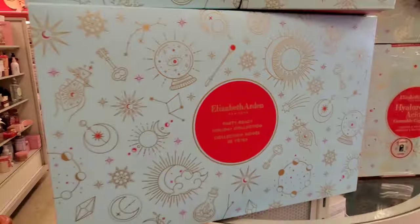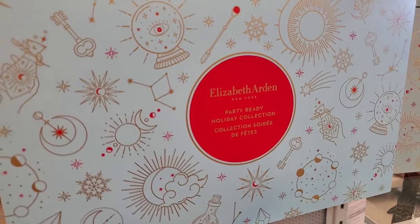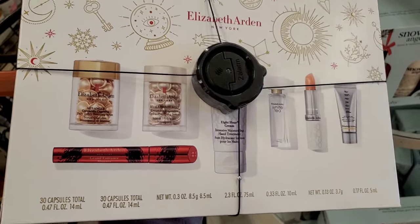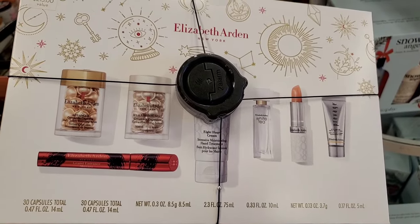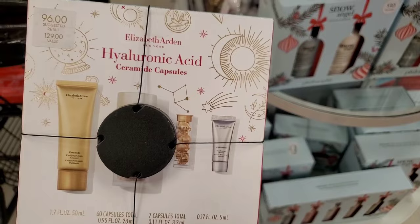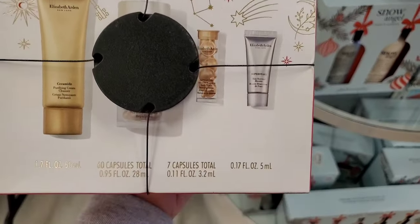For Elizabeth Arden, they had a bunch of holiday sets there. This right here is the Party Ready Holiday Collection — a few different products — and this set was running for $30. Then they had a Hyaluronic Acid skincare set running for $40.